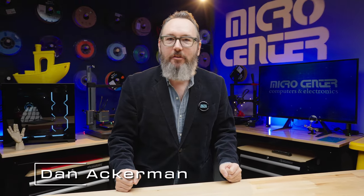I'm Dan Ackerman, Editor-in-Chief at Micro Center, and I'm going to tell you about some of my favorite Black Friday picks for 2023, all on sale at Micro Center stores.